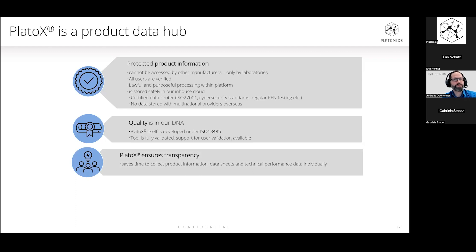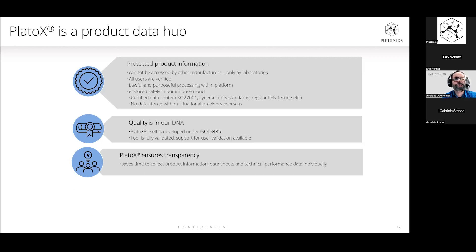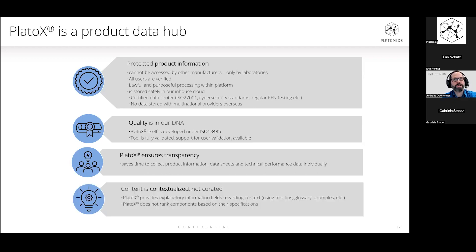The main goal is to ensure transparency — users of the platform should save time collecting all product information and processing it: data sheet collection and data on technical performance, depending on the device type. It's also important to mention that our content is completely contextualized. We put the information into certain contexts provided by the requirements or by the setup given by the user, but we do not rank or curate the data in any other way. Providing explanatory information is one example of what we do — we also help laboratory users by providing a glossary, examples, and tooltips throughout the usage of the tool while creating documentation.